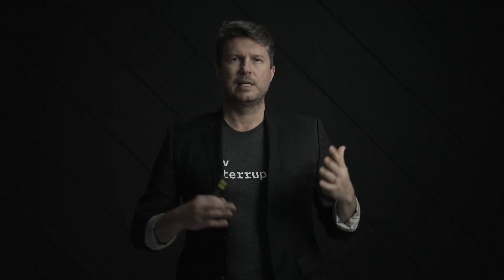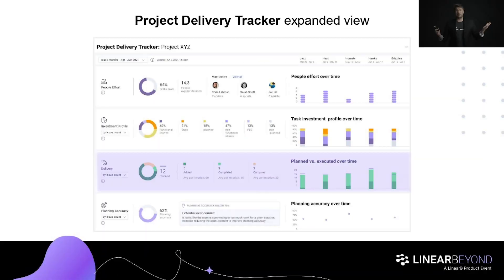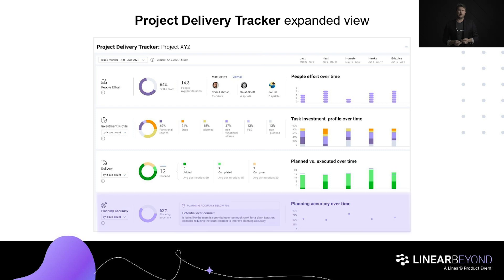Investment profile helps you track the amount of work across different issue types in your project, so you can make sure you're spending enough time on new customer-facing features, fixing bugs, chipping away at technical debt each period, and investing in non-functional work. Delivery makes it easy to see if you're making progress by showing the amount of issues and story points being completed. And planning accuracy, if you use Scrum, is useful for showing bottlenecks — unplanned work is a common issue, and the chart can reveal harmful patterns like unknown technical debt or scope creep with new tickets added during a sprint.